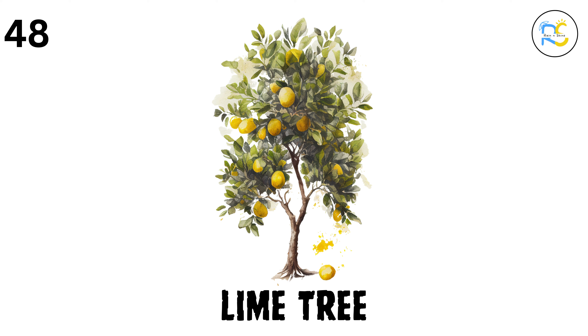49. Pear tree. The pear tree gives us pears, a soft, sweet fruit that grows in a variety of shapes and colors. 50. Mulberry tree. The mulberry tree has juicy berries that are loved by people and birds alike, and its leaves are the only food that silkworms eat.